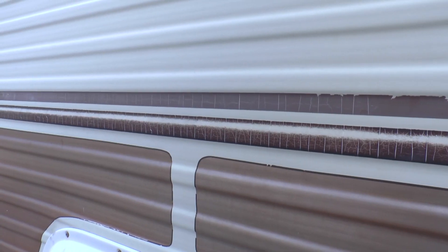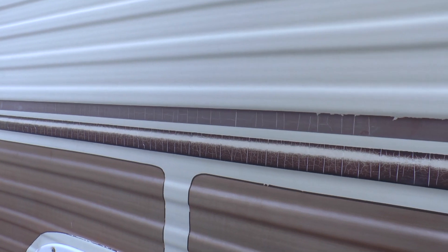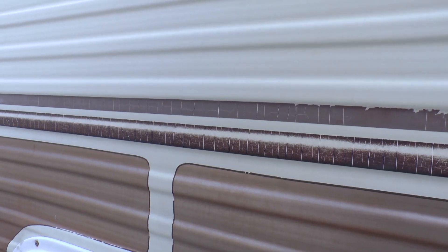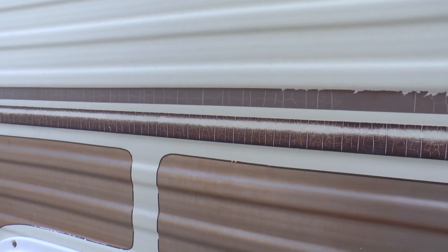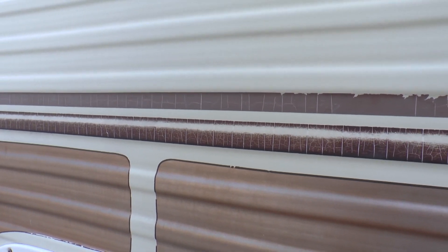So without further ado, let's jump out there and I'll show you a few examples of some pretty bad water damage. There are several ways you can check for water damage, one of which is just by pressing on the wall and listening to the sounds, making sure there's no softness or separation between the wall and the inner wall. There's obviously some water damage right behind this panel — you can hear the crackling of the inner lining of the wall, which indicates water damage.